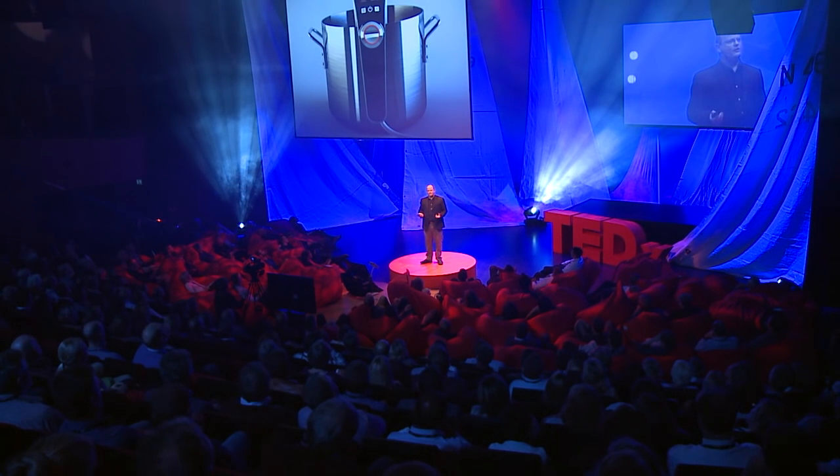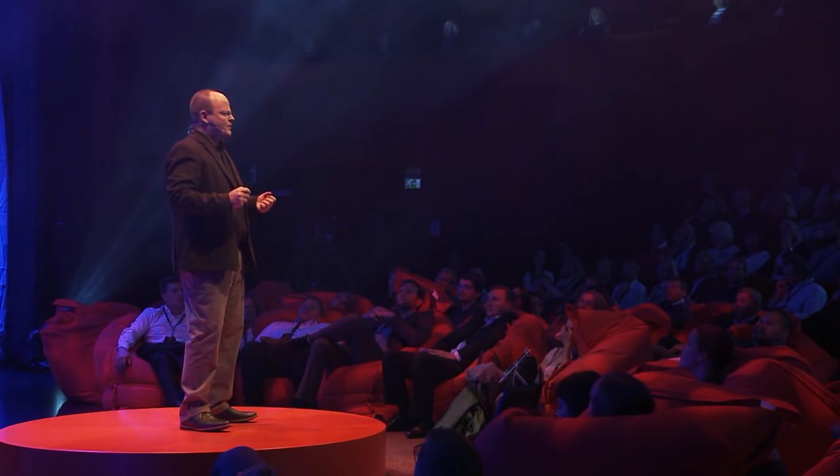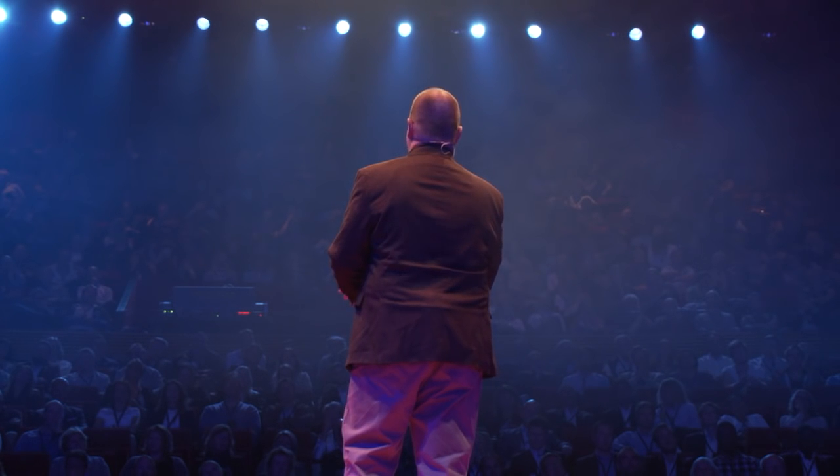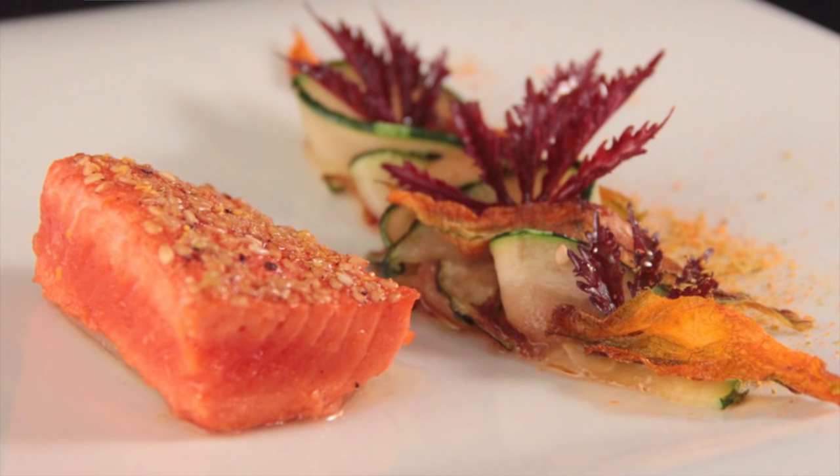We do a lot of work on smart kitchens as well. It turns out the kitchen hasn't really changed in something like 40 years — the last major thing we brought in was the microwave. We've been looking at industrial food equipment and how to bring the simplification those technologies create into the kitchen. This is an immersion circulator, and what I love about it is it allows even an office chef — even your child — to safely make a perfect piece of salmon every time in 20 minutes.